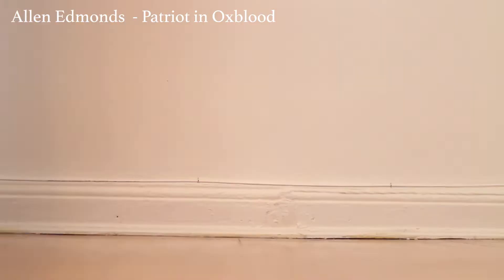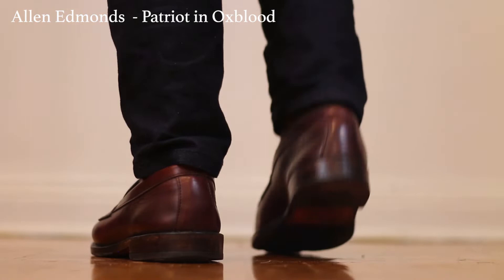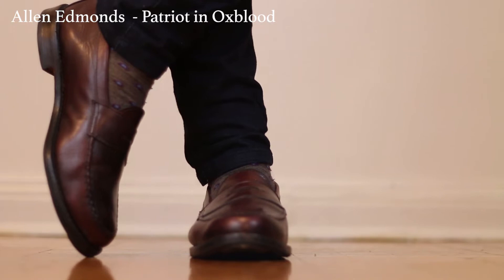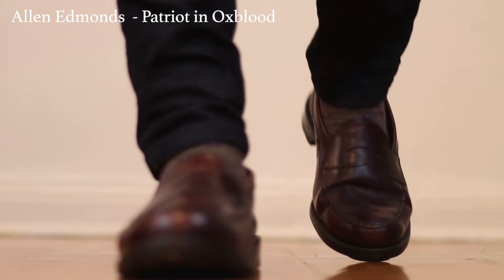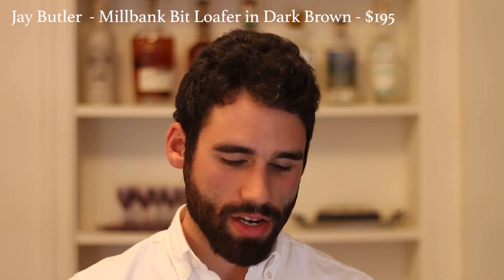Next is Allen Edmonds — this is for the guy who loves Made in USA, classic Ivy League style. Your grandfather probably had a pair of Allen Edmonds, and I actually picked these up for $14 at a thrift store, so keep an eye open if you go thrifting. These also have a low vamp, so they're pretty casual, and I really love the Oxblood leather. Allen Edmonds is known to be a super high quality brand — these are Goodyear welted, and what's really cool is that when you wear down the sole, you can ship them back and they'll put a brand new sole on for a relatively reasonable price.